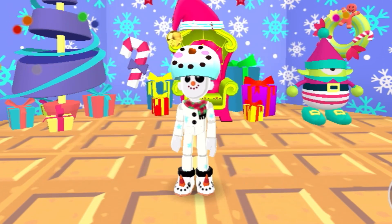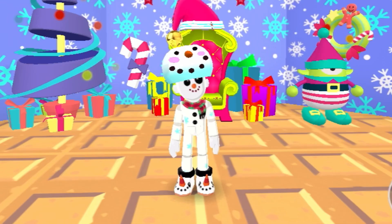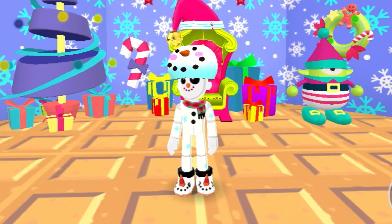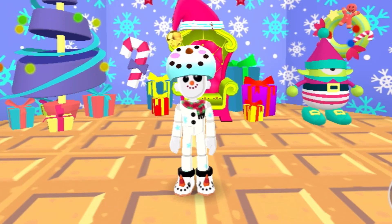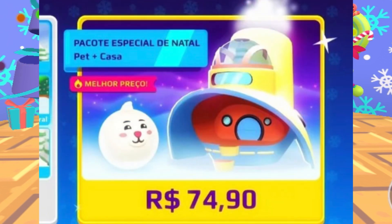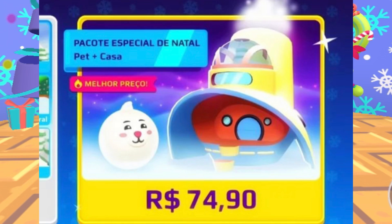In the second PKXD Christmas update, there was a Santa Claus house. In Santa's house, you were able to buy a lot of amazing PKXD Christmas items — furniture, outfits, and more. These are the items that were available in Santa's house. The Santa's house was also for sale; you were actually able to buy it in the PKXD shop as your own Santa house.